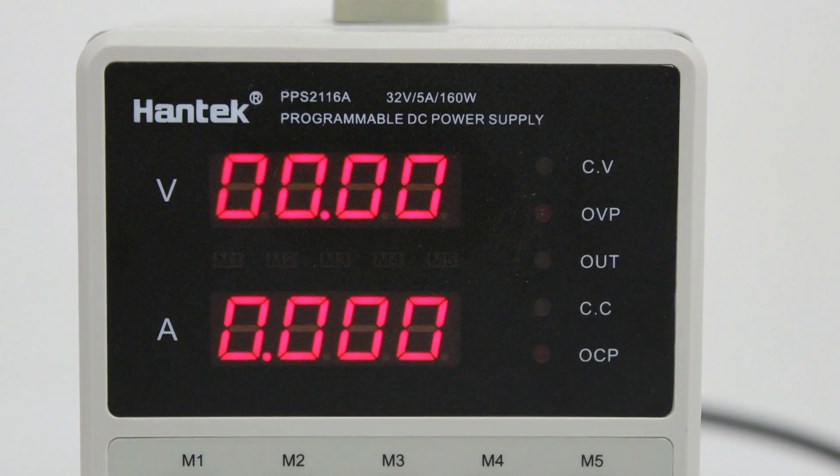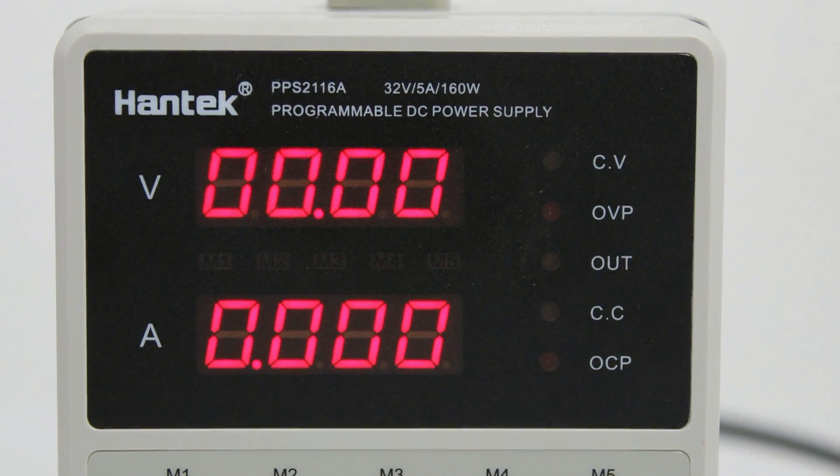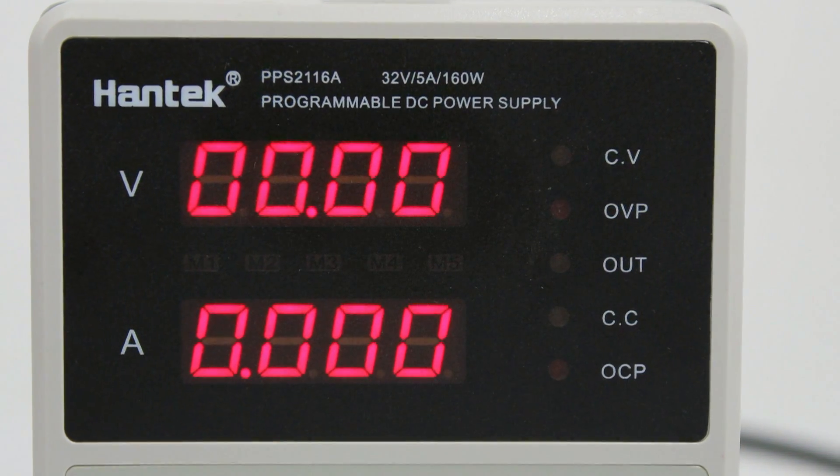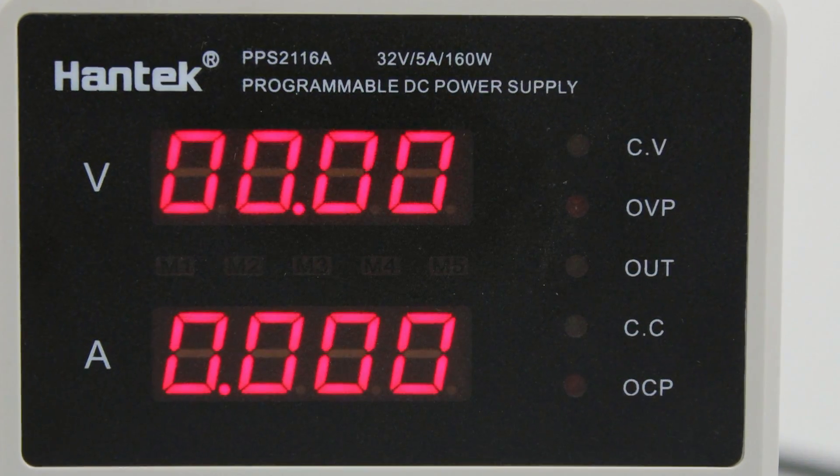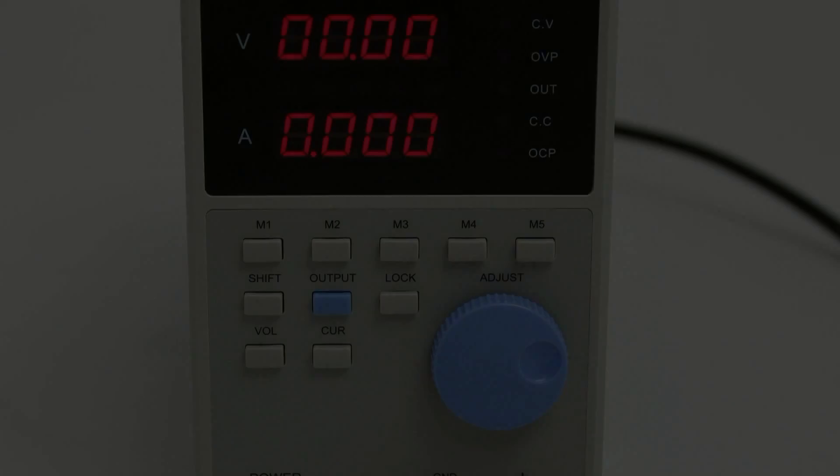The desired voltage and current levels may be stored in the unit's onboard non-volatile memory for easy retrieval of previously used settings. You may store up to 5 sets of voltage and current settings.